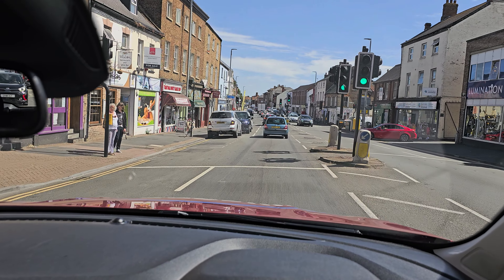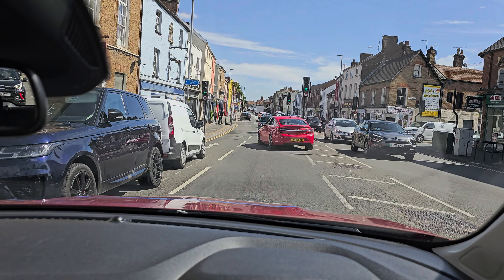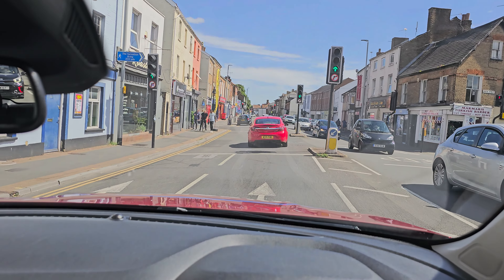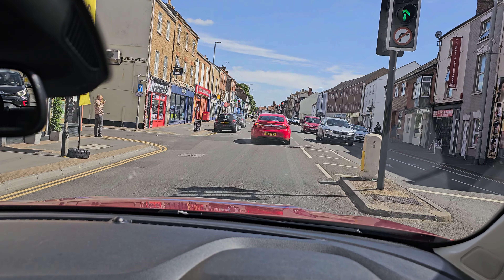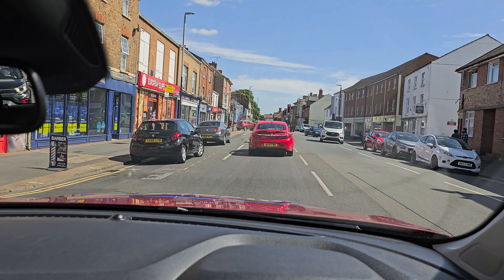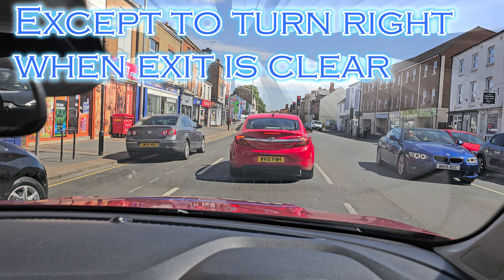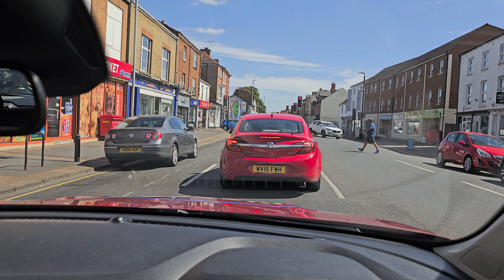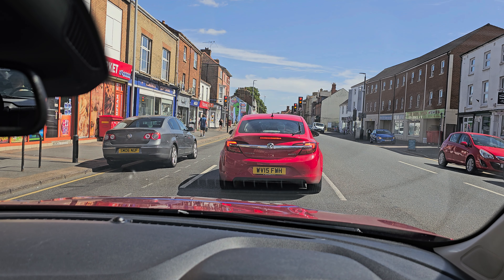I'm scanning along the road as far as my eyes will see. It's possible to see really far along this road, which helps me to forward plan. As well as not stopping in yellow boxes, I'm making sure that I don't stop on pedestrian crossings, and I'm keeping the entrances to side roads clear as well.